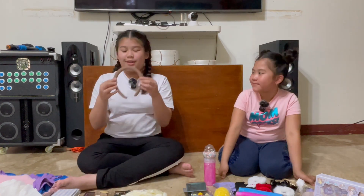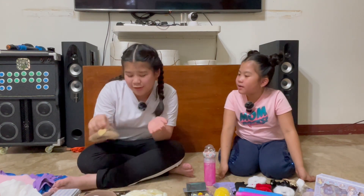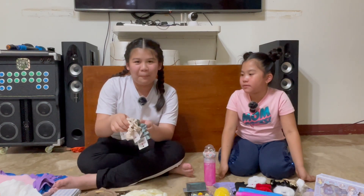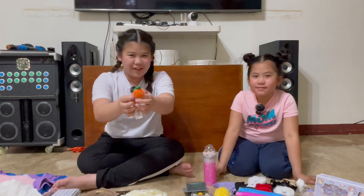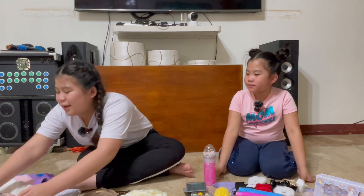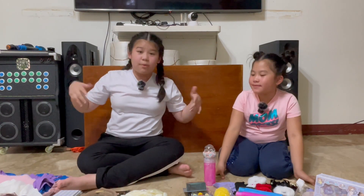Next, I bought this headband — para lang hindi pumunta sa mukha ko ang aking hair. Next is this cute brown scrunchie. A lot of scrunchies — as you can see, I love scrunchies. This ponytail with a pineapple on it, and a lot of these accessories where I can put it on my hair or use as a ribbon.